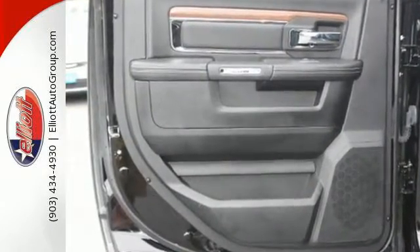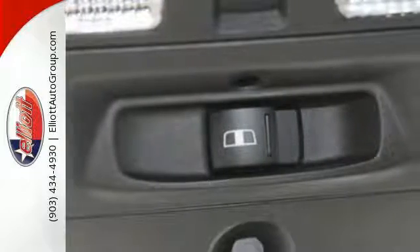Multiple airbags provide impact protection, while crumple zones inside impact door beams provide structural safety.